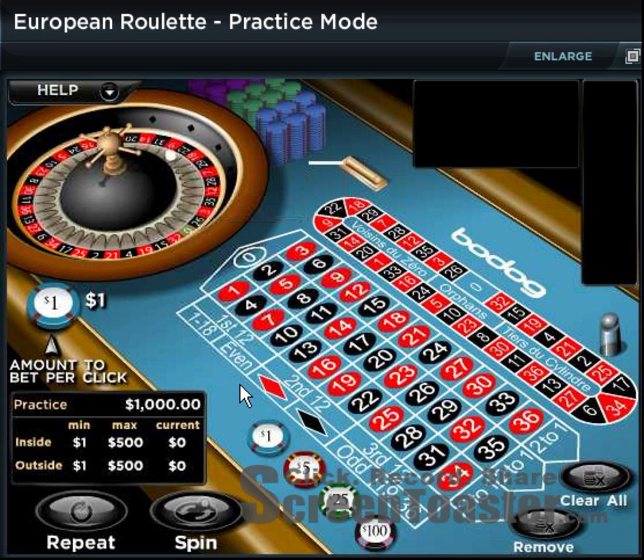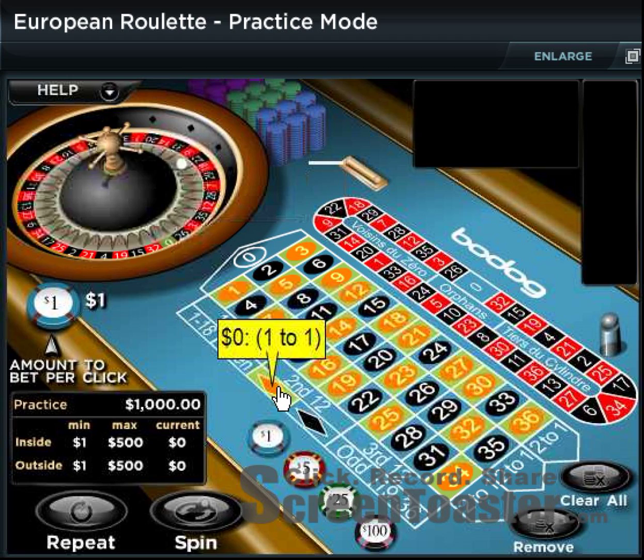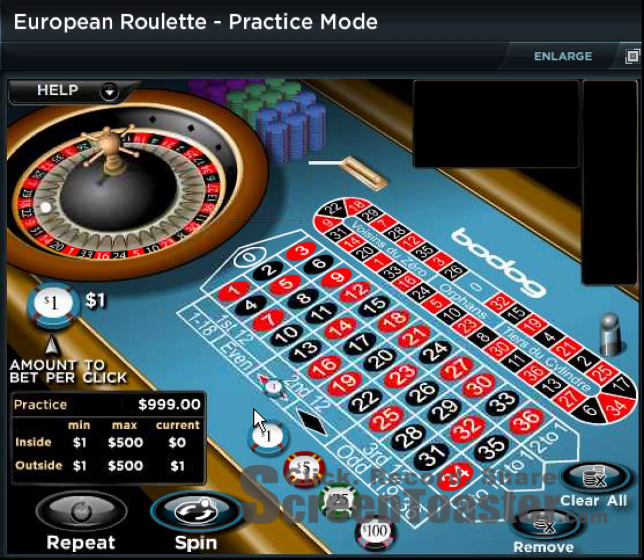I'm going to keep things very small and assume that you'll deposit $100, $200, $300, or $400 in your account. I'm going to start with a $1 bet on the outside.